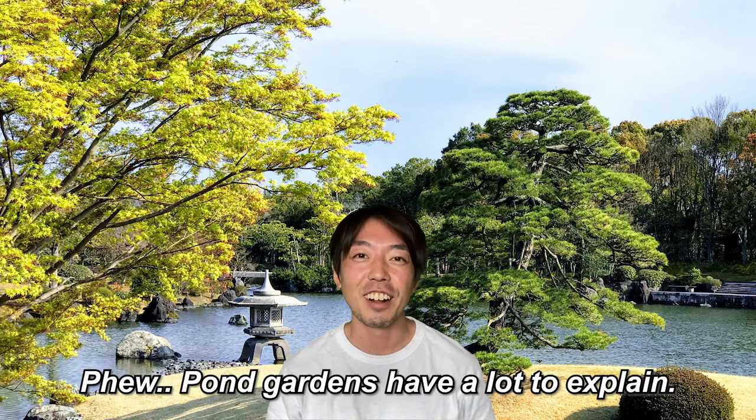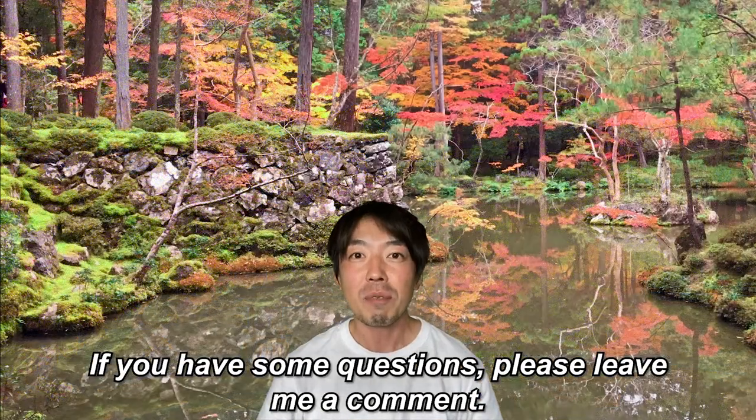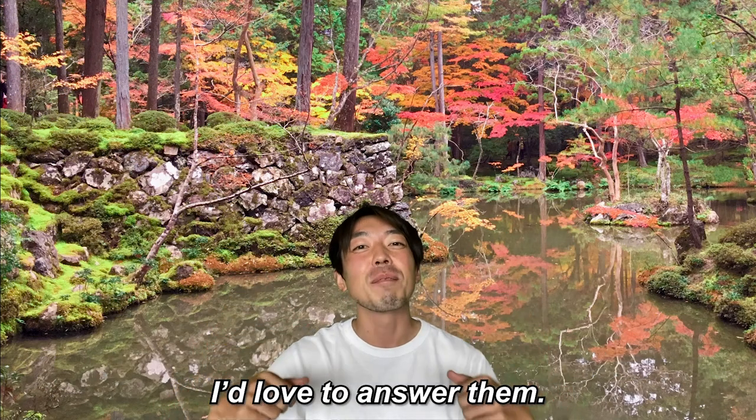Pond gardens have a lot to explain. If you have some questions, please leave me a comment — I'd love to answer them. Thanks for watching and see you in my next video.